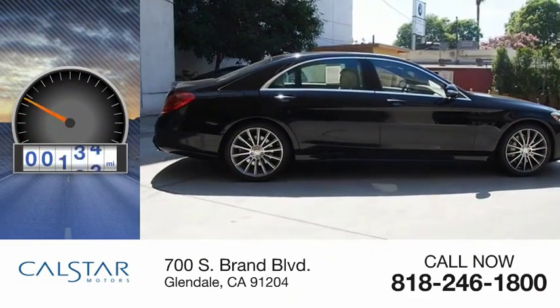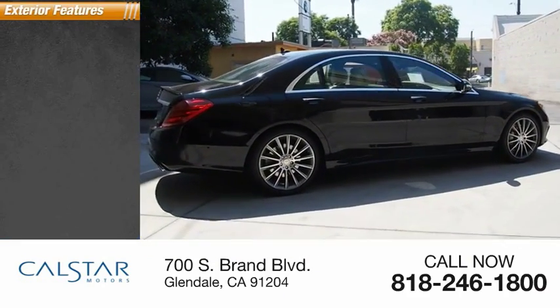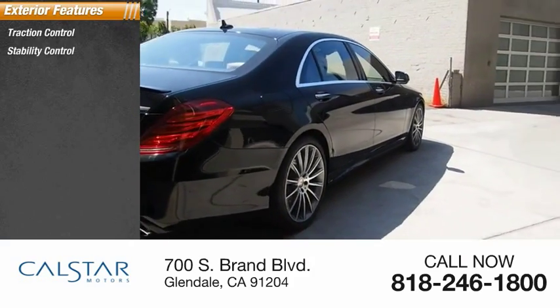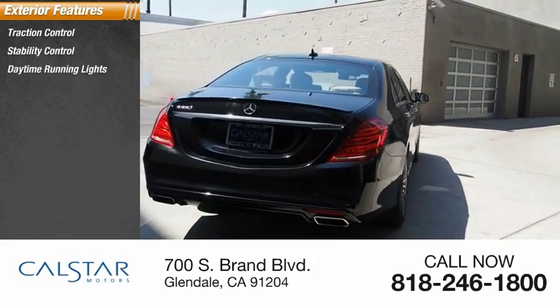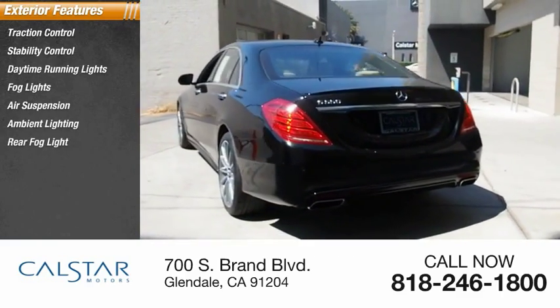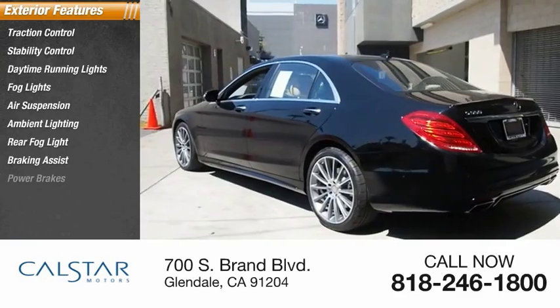This vehicle has less than 50,000 miles. Here are some of this vehicle's great options: traction control, stability control, daytime running lights, fog lights, air suspension, ambient lighting, rear fog light, braking assist, and power brakes.